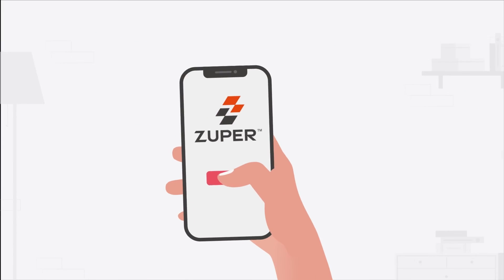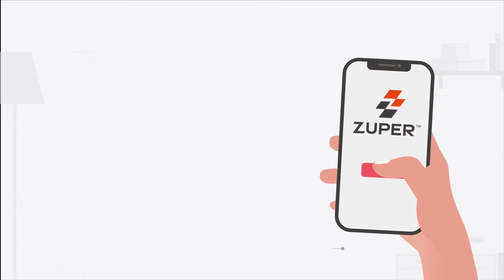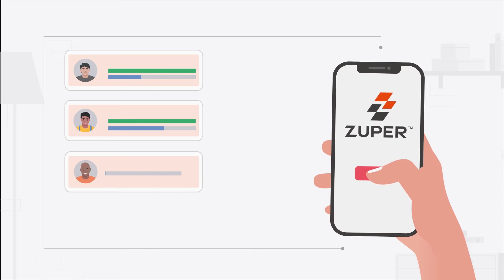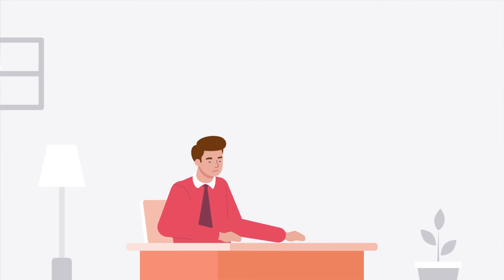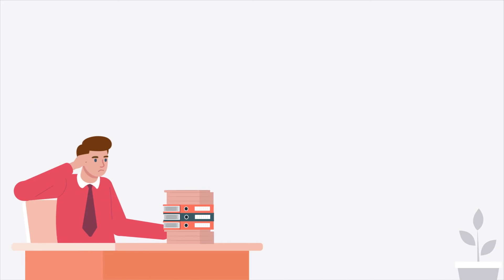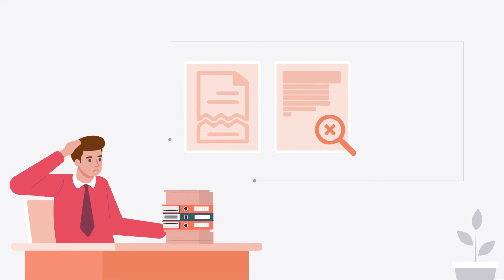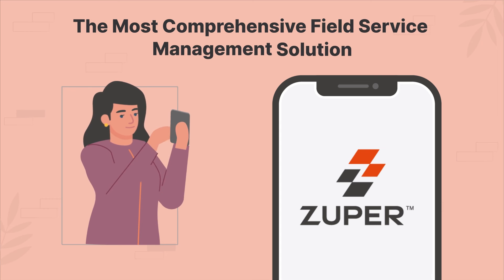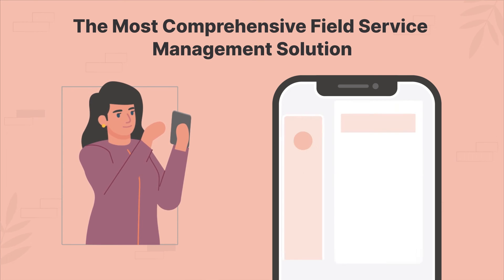The Zuper mobile app makes it easy for your field pros to work efficiently and focus on what they do best — providing exceptional customer experience. So instead of relying on paper-based work orders that often result in lost, damaged, inaccurate, or misplaced information, take advantage of Zuper, the most comprehensive field service management solution available today.